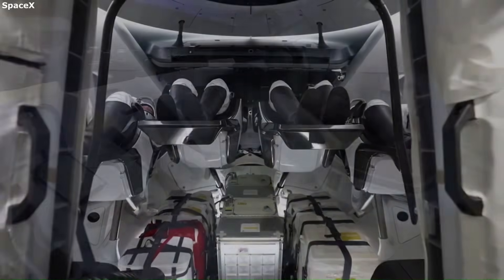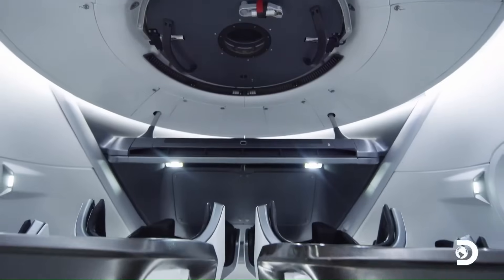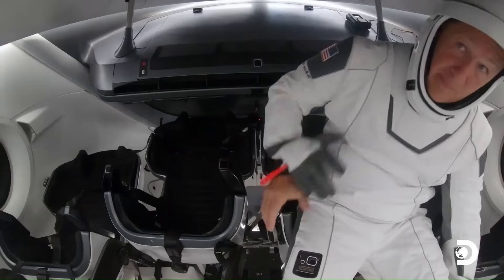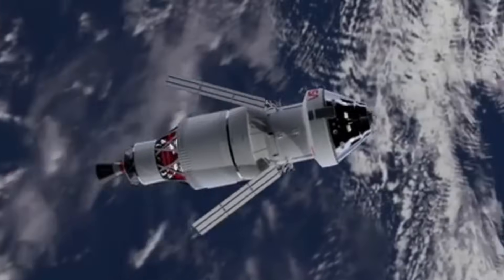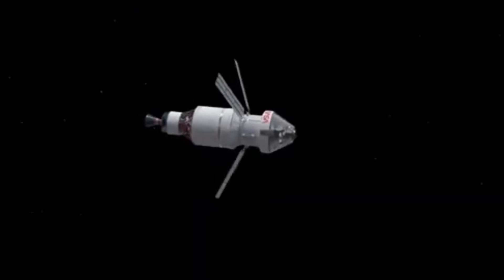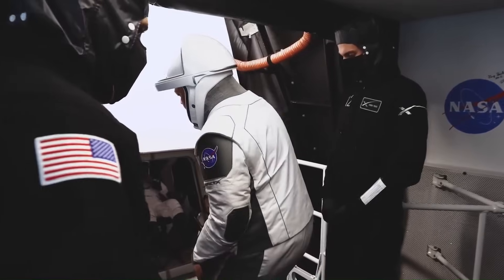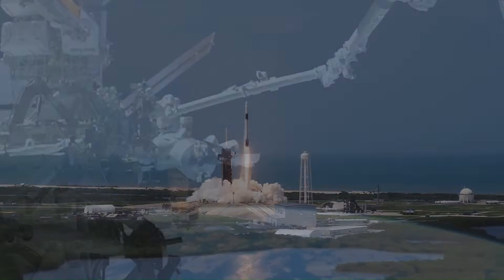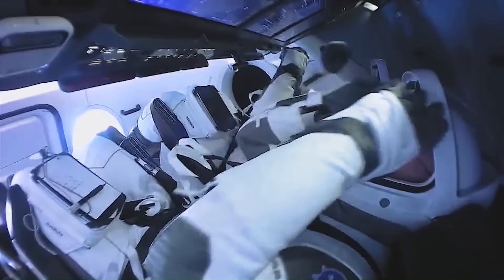In conclusion, Crew Dragon's interior is superior for low-Earth orbit missions. It has the most advanced user interface, the most comfortable seating, a functional layout, and better crew experience compared to Starliner and Soyuz. Orion exceeds Dragon in endurance and long-duration mission capability, but is optimized for deep space. For short orbital flights, Dragon is the leading capsule in terms of usability, design, and operational performance. The combination of automation, ergonomics, comfort, and mission flexibility makes Crew Dragon's interior the best among operational crew capsules today.